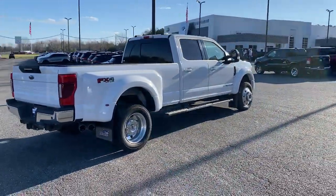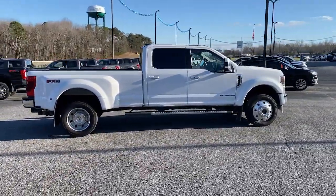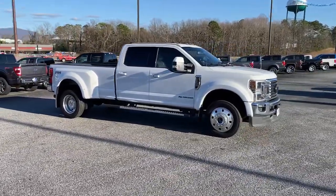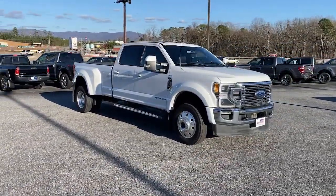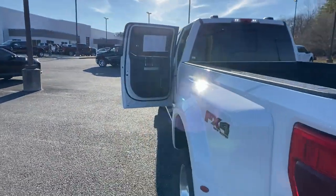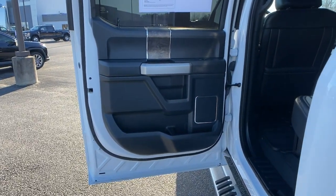These are just some of the great options this vehicle comes with: navigation system, bed liner, satellite radio, lane keeping assist, remote engine start, heated front seats, steering wheel audio controls, Bluetooth connection, electronic stability control, and aluminum wheels. Don't be caught underpowered — get into this super potent F450 and get the job done right.